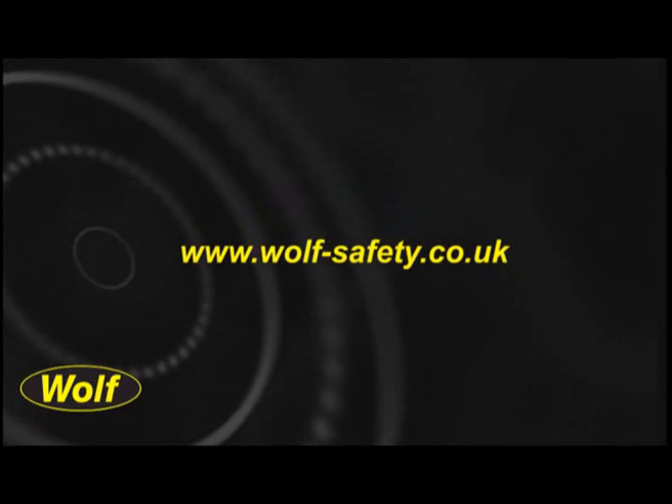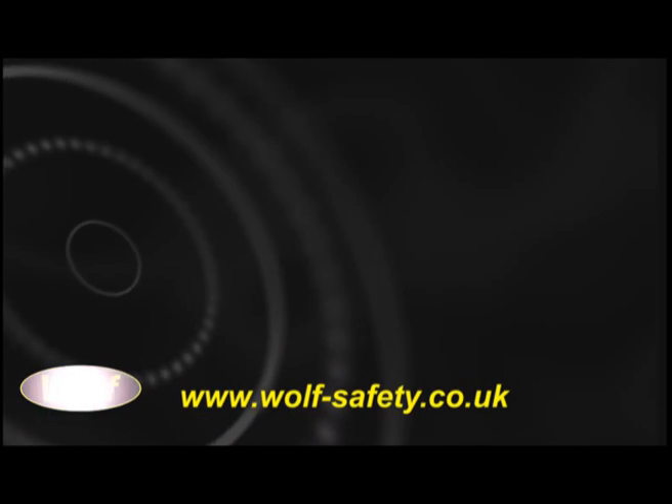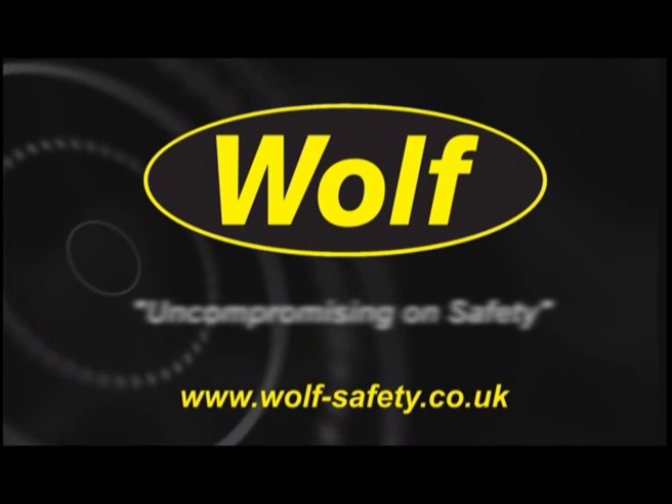To access the Wulff Light XT series technical specification, or to find out more about Wulff safety, visit us online at www.wulff-safety.co.uk. Wulff — uncompromising on safety.